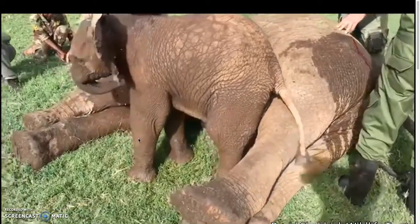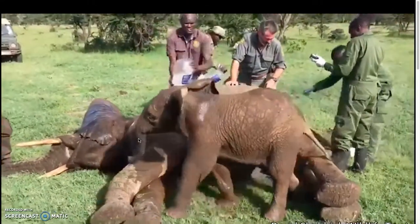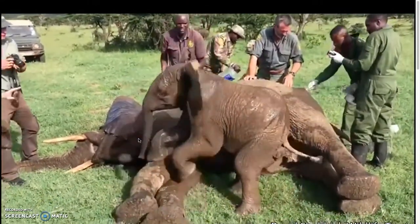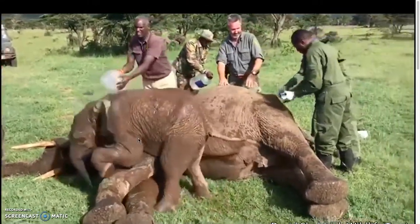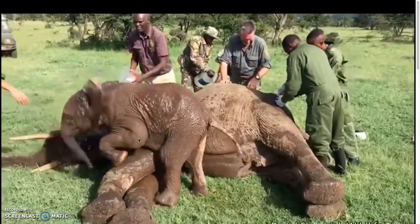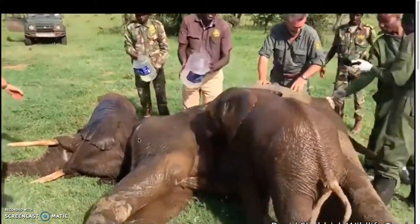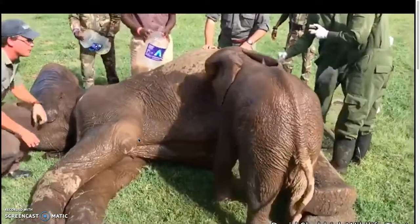This elephant herd wandered into a farmland and started eating the crops, so local farmers shot arrows at the elephants and many were wounded. This baby elephant stayed by his friend's side while volunteers helped remove the arrows. The people who shot the arrows are bad. The volunteers are nice. Good elephant.